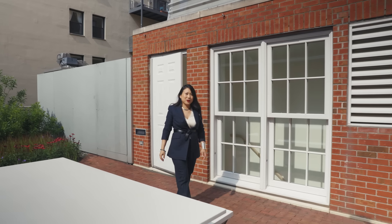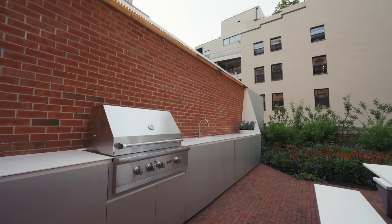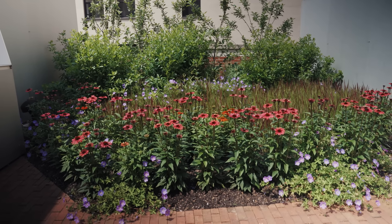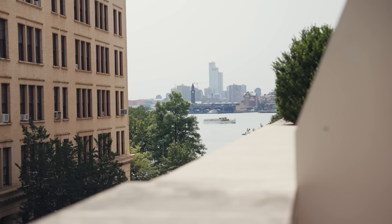Up here we have another outdoor space, which is really luxurious in the city. We have an outdoor kitchen and a garden in the back for entertaining and just a generally nice space to be. You can even see the Hudson River from here.